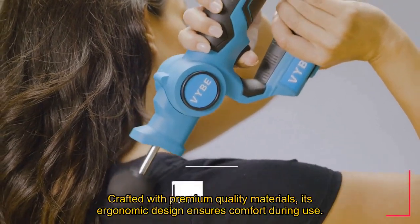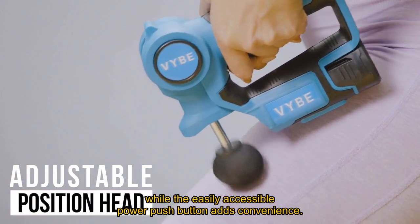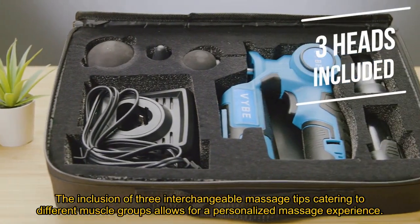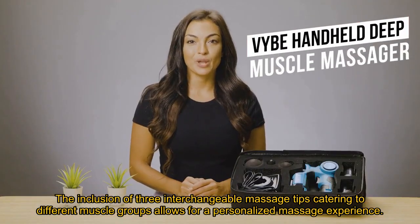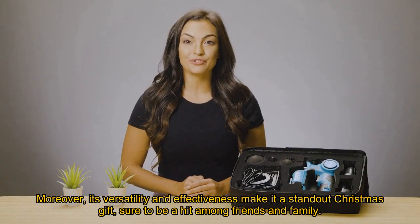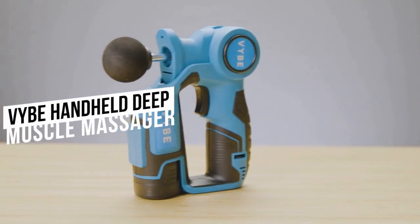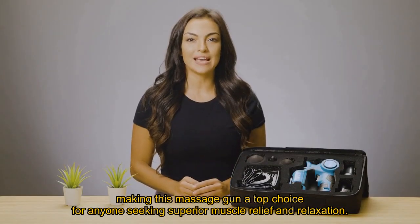Crafted with premium quality materials, its ergonomic design ensures comfort during use. The easily accessible power push button adds convenience, and the inclusion of three interchangeable massage tips catering to different muscle groups allows for a personalized massage experience. Moreover, its versatility and effectiveness make it a standout Christmas gift, sure to be a hit among friends and family, making this massage gun a top choice for anyone seeking superior muscle relief and relaxation.